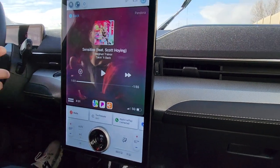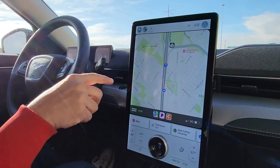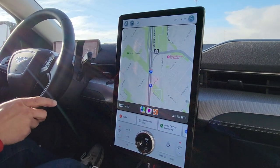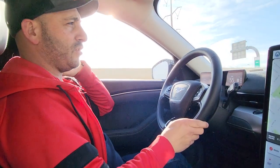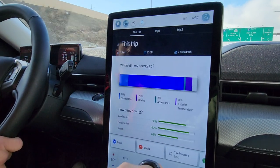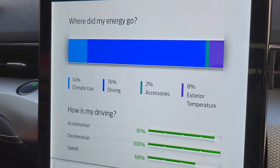I still need to update the programming on the car. One issue is the GPS — when I connect it with my phone it sometimes goes off course and tells you that you're driving through Utah Lake. You have to disconnect and reconnect several times to get it working normally. They told me I need to upload the new software version. The trip energy screen shows: climate control 76%, driving 2%, accessories, exterior temperature.